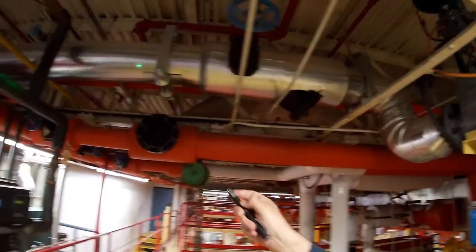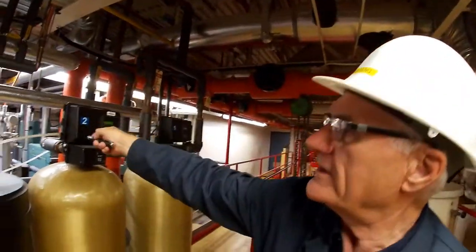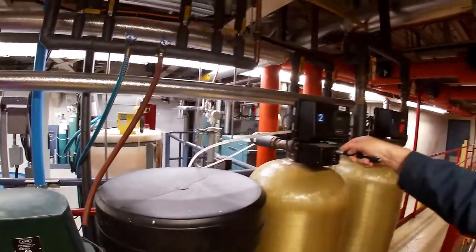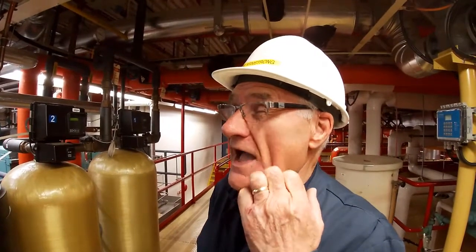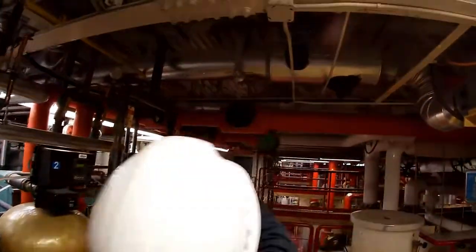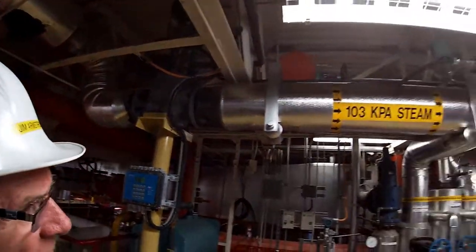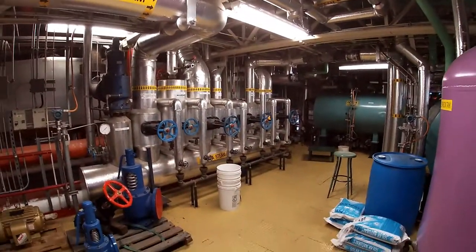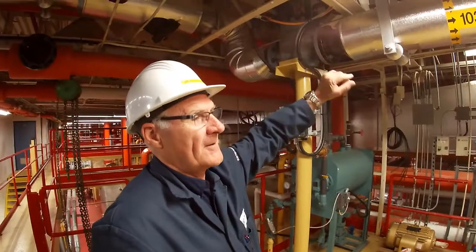The exhaust steam comes back on this header line — there's a strainer in there — and we're measuring exhaust pressure with a pressure transmitter right there. That's the only Foundation Fieldbus transmitter in the system. It's used for controlling the back pressure. Steam comes through this six-inch whisper trim valve and heads back over to the 103 header. The manufacturer suggested 34 pound back pressure, but we discovered it was much easier to just let it exhaust directly into the 103 header and run it at 103 kPa or 15 psi.